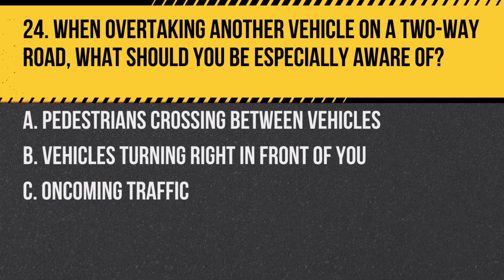Question 24. When overtaking another vehicle on a two-way road, what should you be especially aware of? A. Pedestrians crossing between vehicles. B. Vehicles turning right in front of you. C. Oncoming traffic.